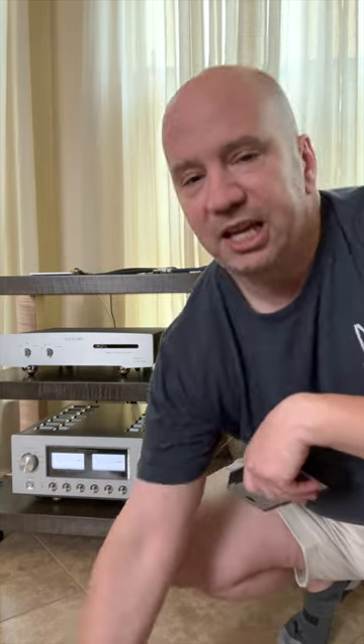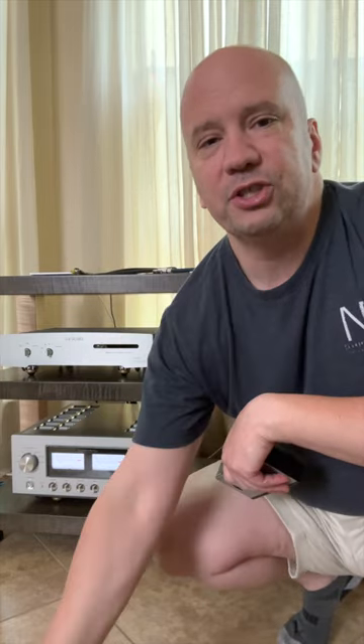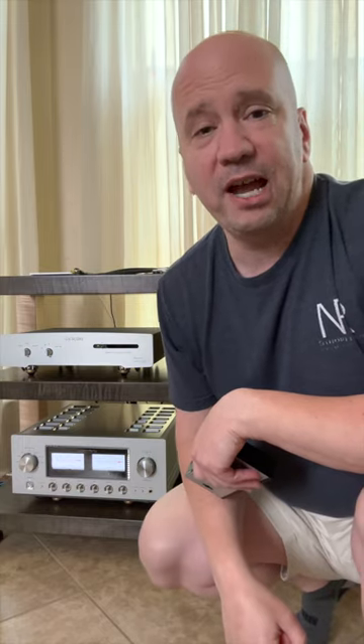We tried it by itself and even with an $8,000 setup, and when you add in the $30 switch it still makes a difference — night and day. Try it. You'll thank me later.